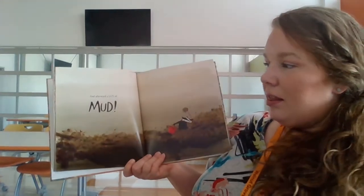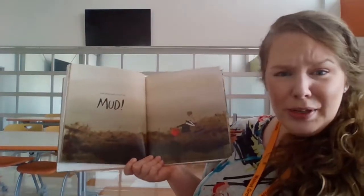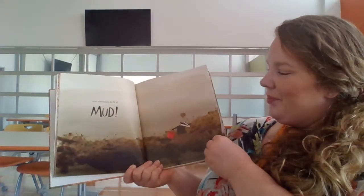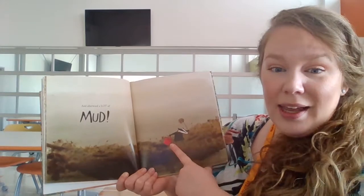And afterward, a lot of mud. So if you guessed mud, you're correct. What do you think he's going to do with that mud? Here we can see he has a mop and a bucket.